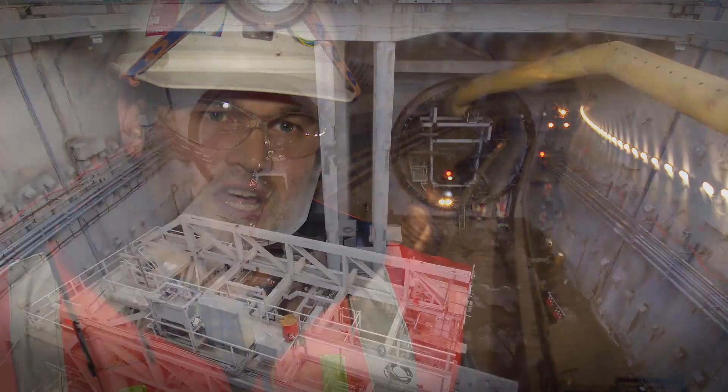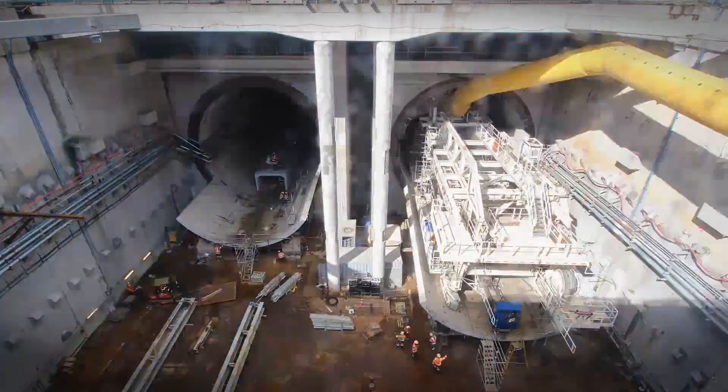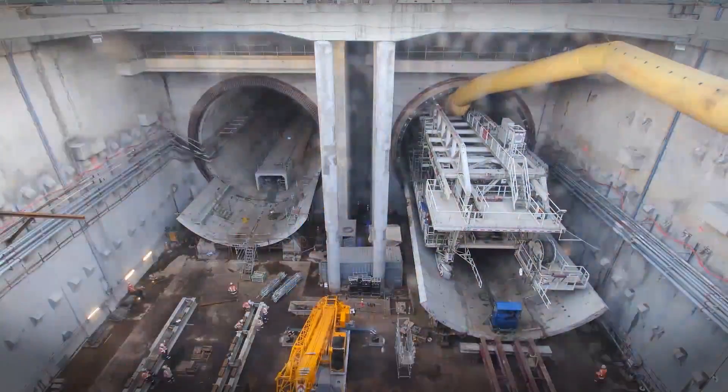The New Zealand sheep industry played a huge part in turning the TBM around. We used a lanolin-based grease, which is made from sheep's wool, to lubricate the bottom of the cradle, to slide the TBM around and get it lined up back for the northbound tunnel drive.